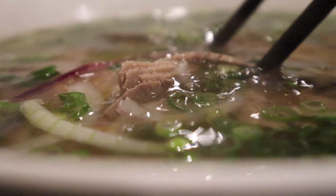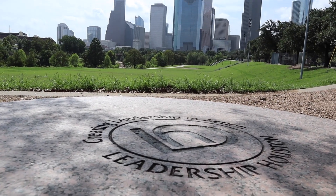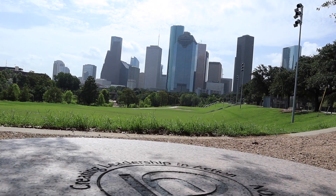Houston is the fourth largest and most diverse city in the US. It's home to Beyonce, the largest rodeo in the world, NASA's mission control, and the largest medical center in the world. Houston has survived three historic floods and we're not going anywhere anytime soon. As a longtime Houston native I am very proud of where I come from.